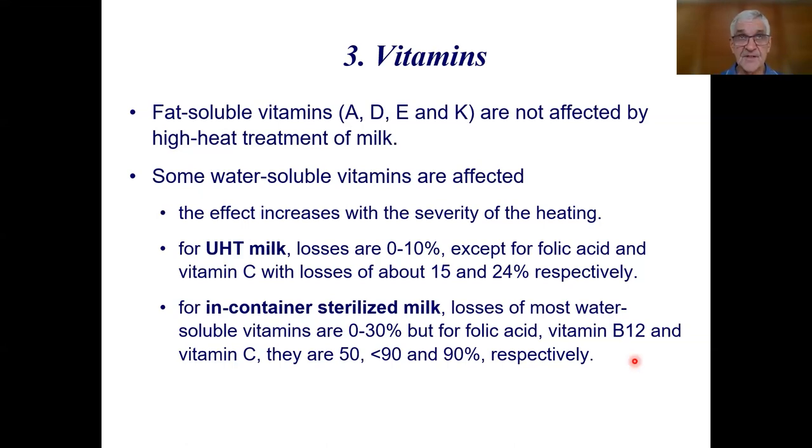Vitamins — a lot of people think of vitamin destruction as the most common effect of heat treatment, which is not necessarily true. The fat-soluble vitamins A, D, E, and K are not really affected by high heat treatment of milk. Some of the water-soluble vitamins are affected, and the effect increases with severity of heating. In UHT milk, the loss is around up to 10% for all the B vitamins. Losses of folic acid and vitamin C are about 15% to 24%. We don't drink milk for its vitamin C content, which is very low.